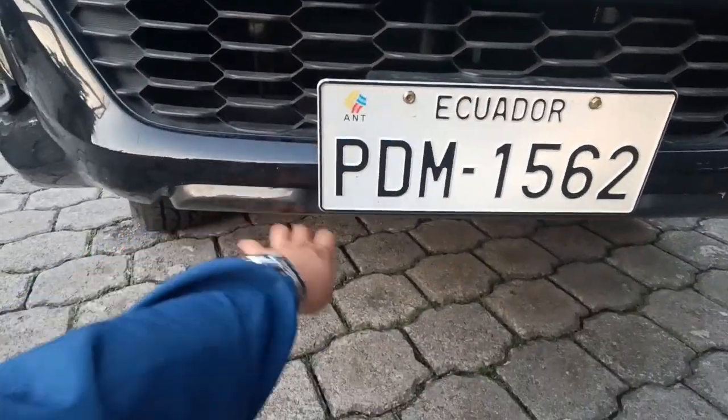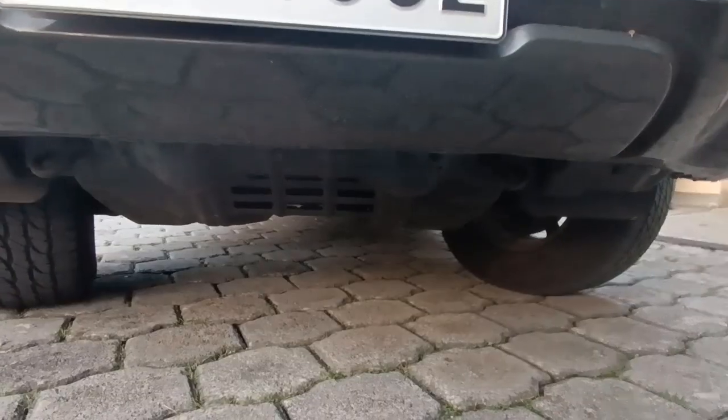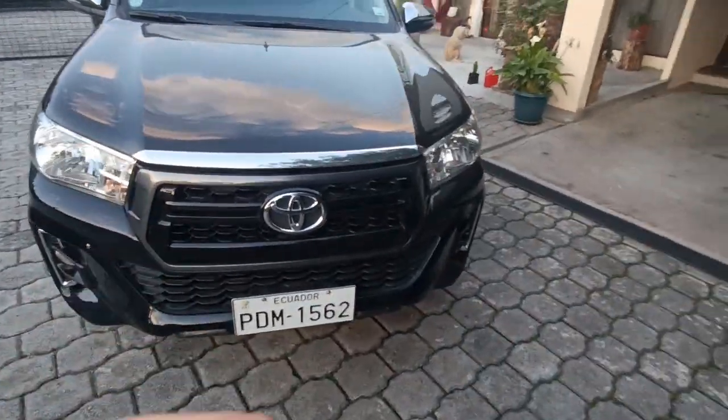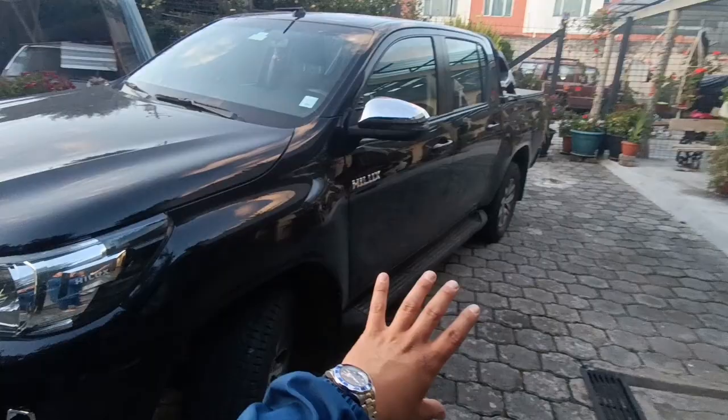Tenemos aquí un protector que en la parte superior es plástico, pero abajo sí es metálico — ese es el protector para el cárter, adecuado para un 4x4 como es este vehículo. Siguiendo observando vemos un diseño interesante, muy limpio.